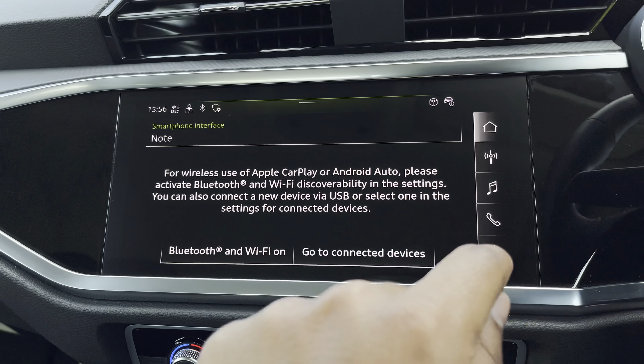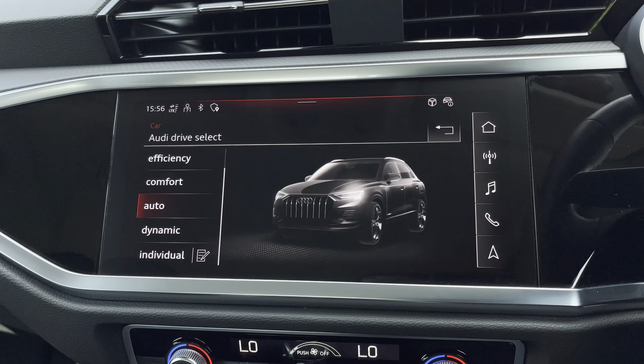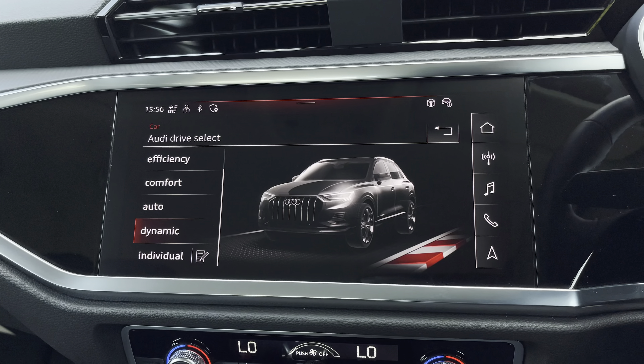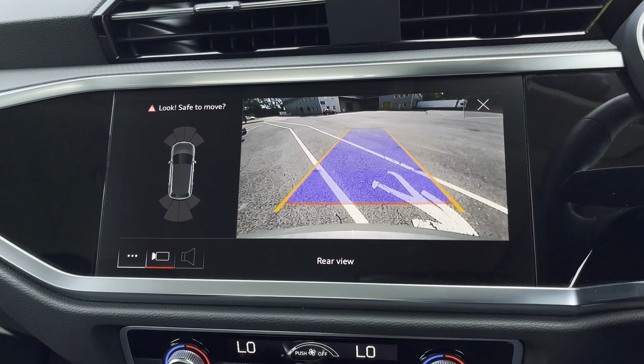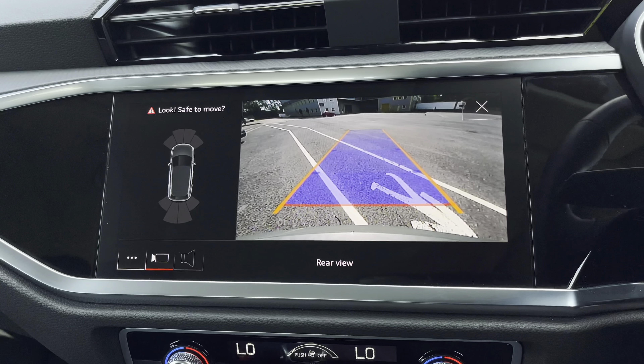There's Audi's Drive Select, allowing you to alter the driving dynamics by choosing one of the predefined modes, with our personal favourite being dynamic, as it's the most driver focused. Additionally, we have the optional rear camera with parking system plus, adding front and rear sensors and rear dynamic guidelines for reassurance when parking or navigating through tight spaces.